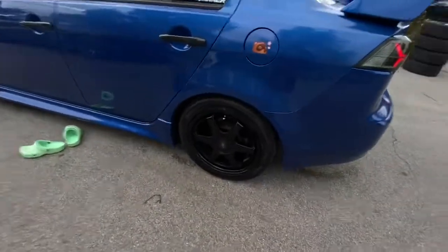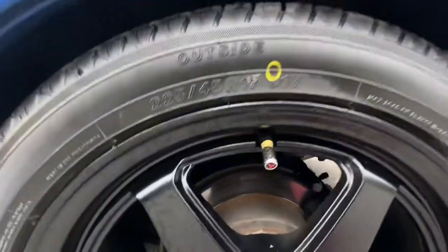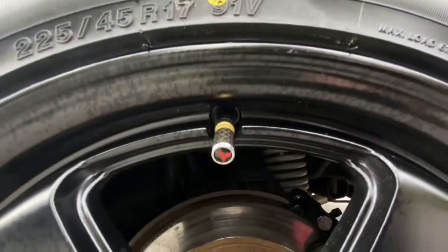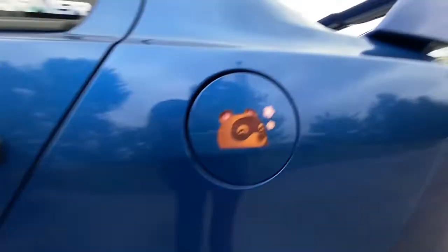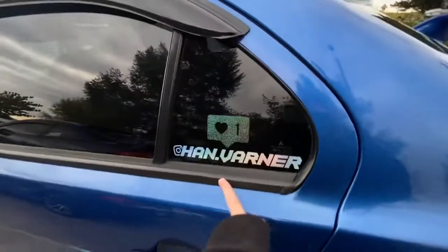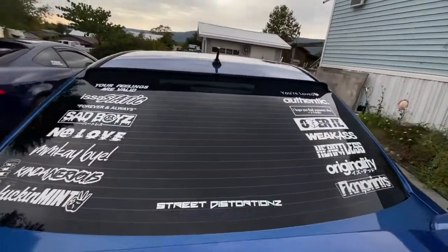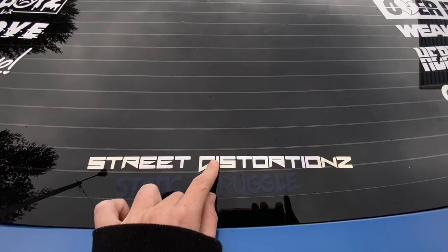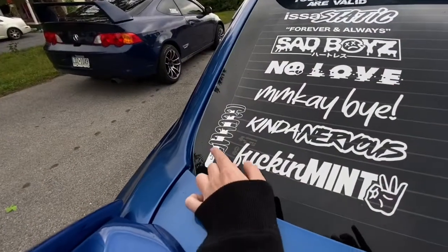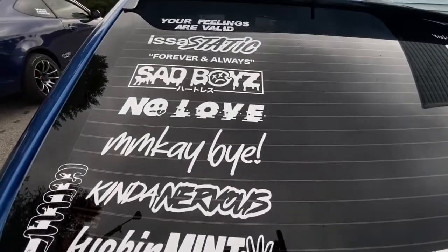I recently got new rims with valve stem caps which I love. I painted my brake calipers black. I have my Instagram sticker which I'm actually taking off and putting a text message sticker on soon. I also have all my new stickers including one I got for free and one from the car group I'm in — Static Struggle Coilovers is also in there.